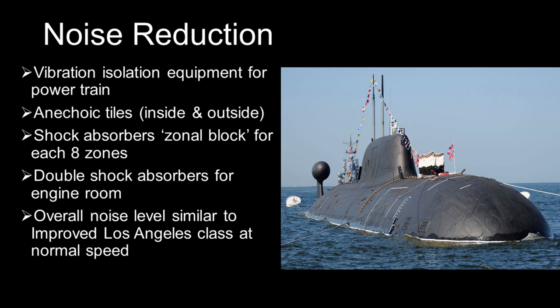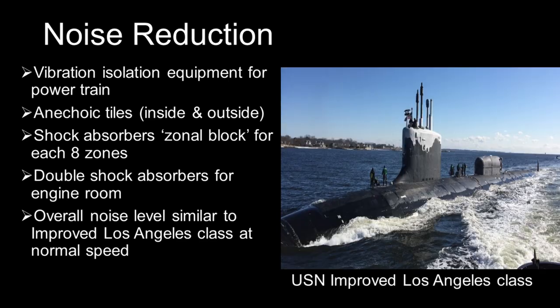The overall noise level of the improved Akula-class is generally believed to be on par with the improved Los Angeles-class, or even lower.